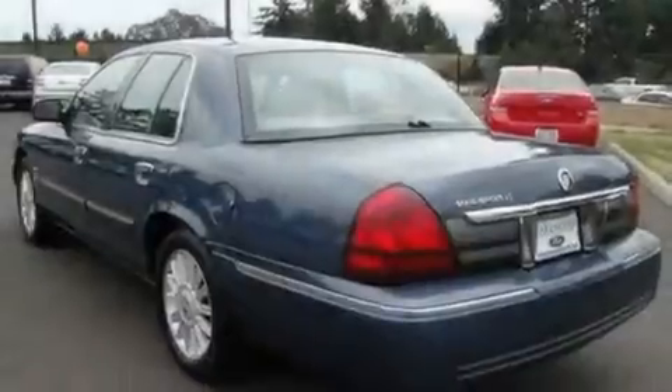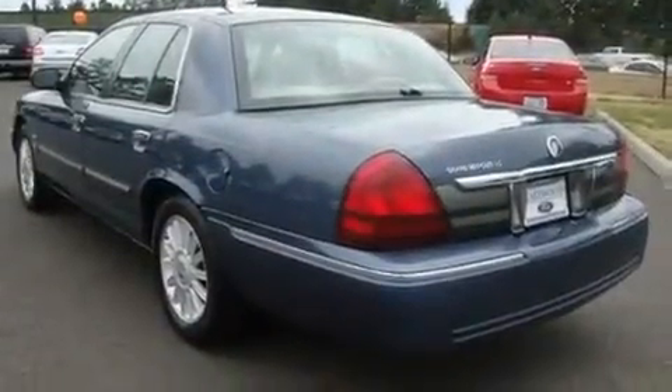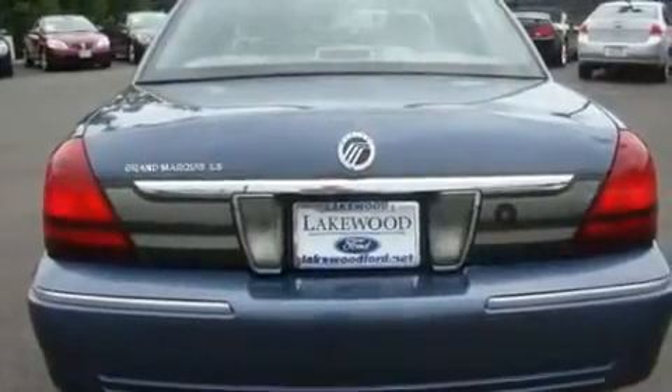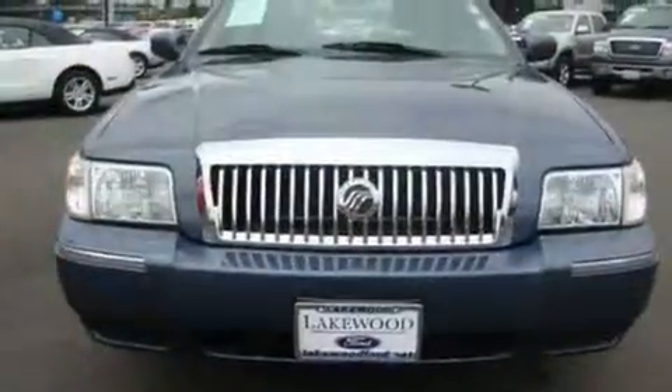Its top features include air conditioning with automatic climate control, cruise control, a rear window defroster, a CD player, wood trim interior accents, and alloy wheels.